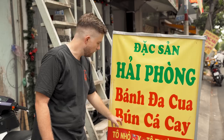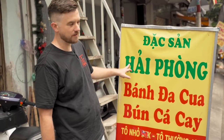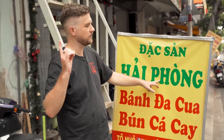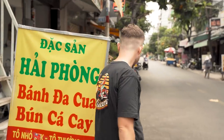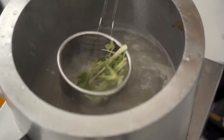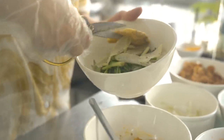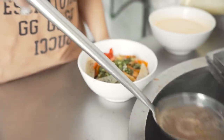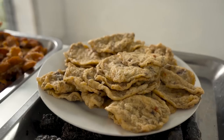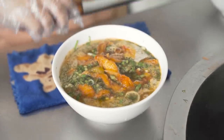Here we're going to get bun ca ca. Bun is round rice noodle, ca is fish, and ca is spicy. This is from the Hai Phong region — from the north. One thing I love about northern Vietnamese food is they use a ton of dill. This dish is a great example of that — topped with a special fish cake, fried fish, chili paste, and green onions. Then the spicy tomato broth is poured on top. Everything is fried super crispy so when it goes in the broth, it's still very crunchy to give you that full Hai Phong food experience.